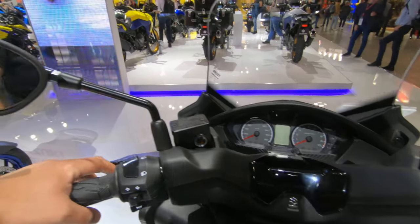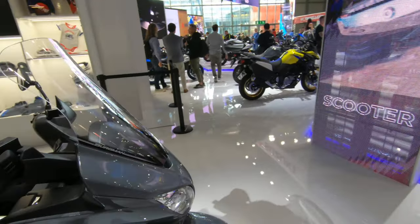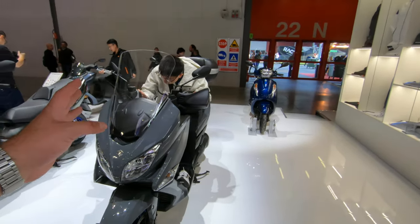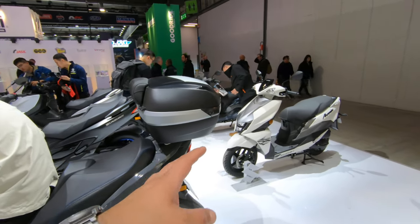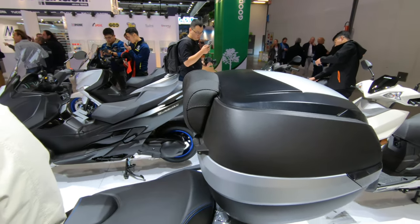Let's move on to the model next to it, because this might be more interesting. This one is set up as the Bergman used to be — with a big touring-style windscreen up front, luggage on the back, a big top case, and a passenger backrest.